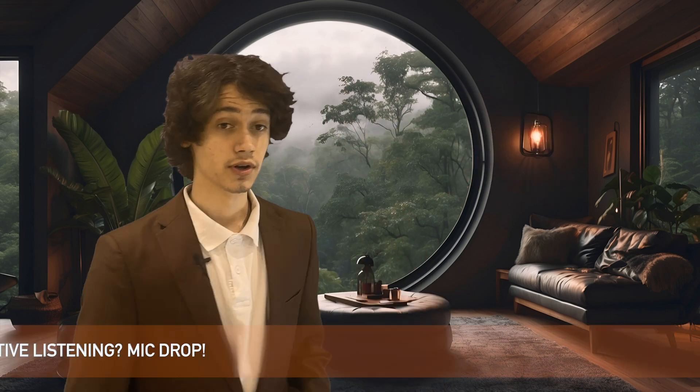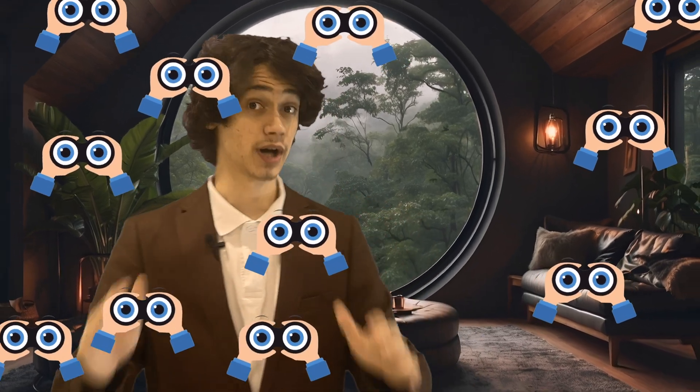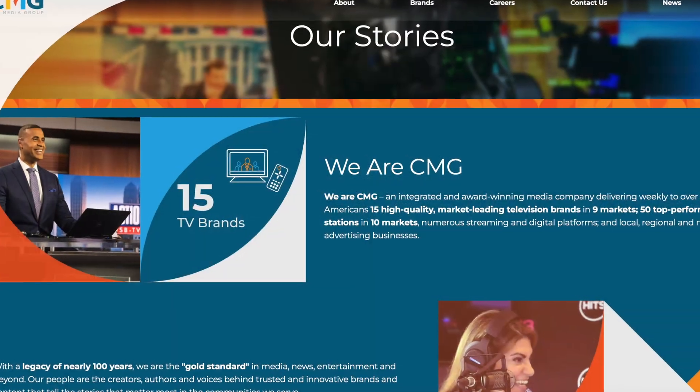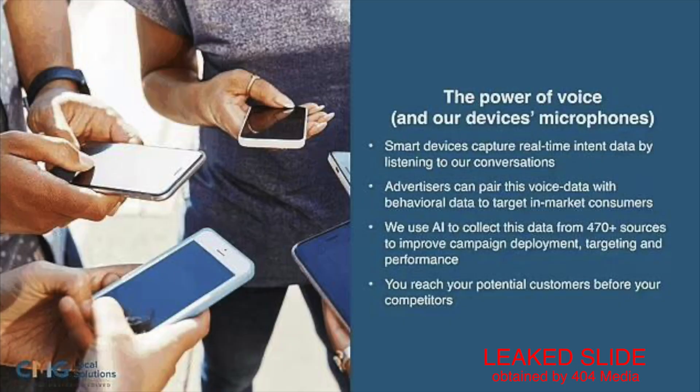It wasn't a myth after all, according to this leak — because if true, your phone has been stalking you this whole time. CMG, which is a marketing partner of companies like Facebook, Amazon, and Google, had a presentation leak revealing their active listening software. It's apparently an AI which listens through your device's microphone to collect and analyze conversations, thereby providing real-time data straight to advertisers.